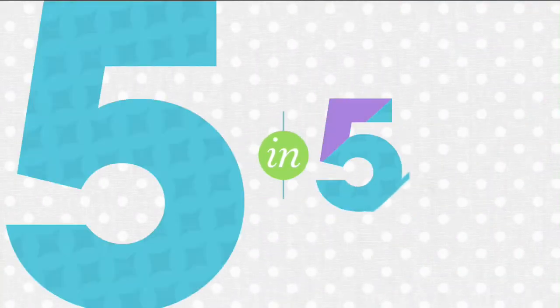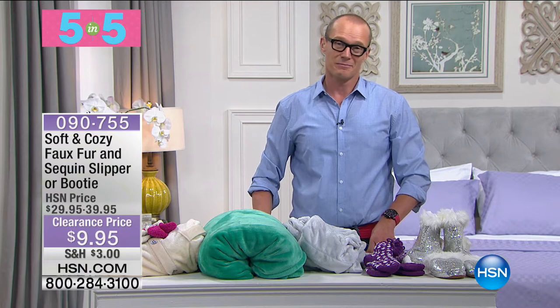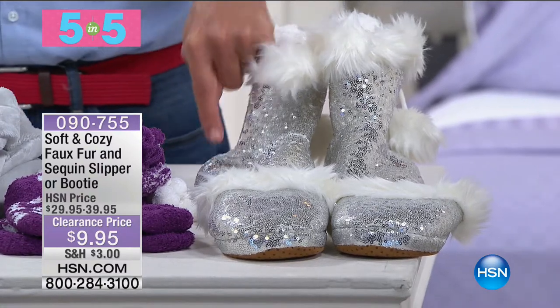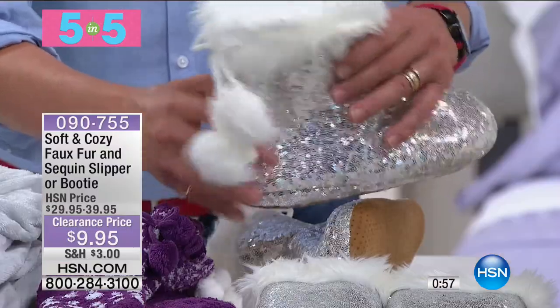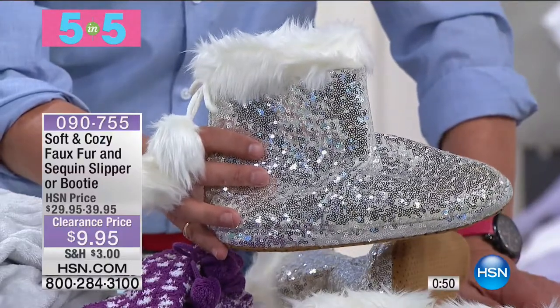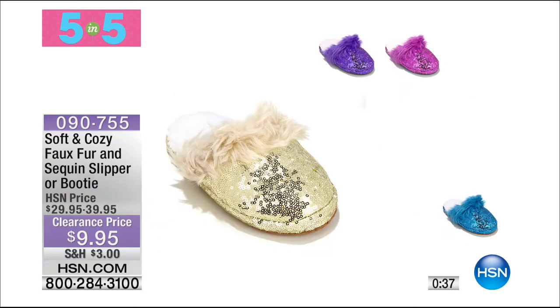I apologise, I know we're moving quickly, but that's why the five and five is here. This has got to be my favourite — we have either sequin slippers or booties for $9.95. These were made for dancing. You've got a little tassel at the back. $9.95. We've got small — size five to six, medium — seven to eight, large — nine to ten, and extra large — eleven to twelve. In the extra large, we only have silver or white available. Wait till you put your feet into these — you'll be dancing across the dance floor.